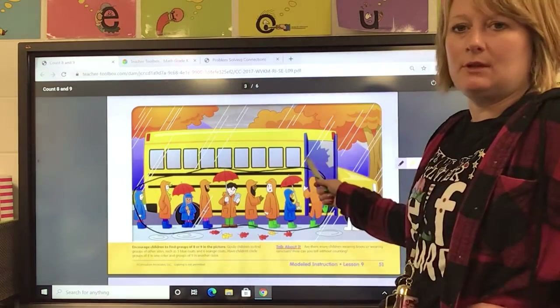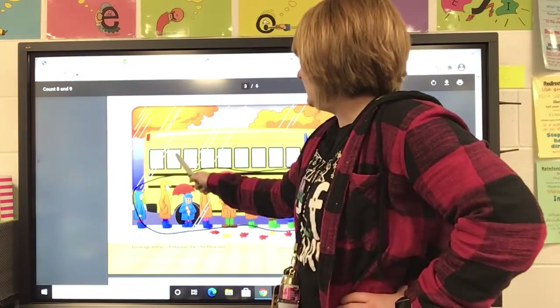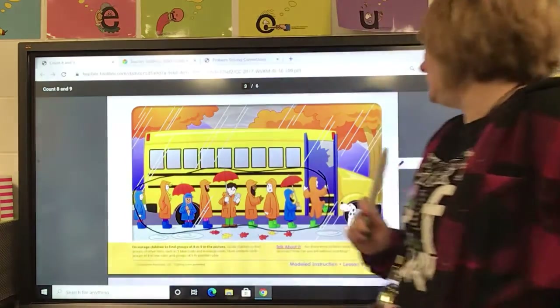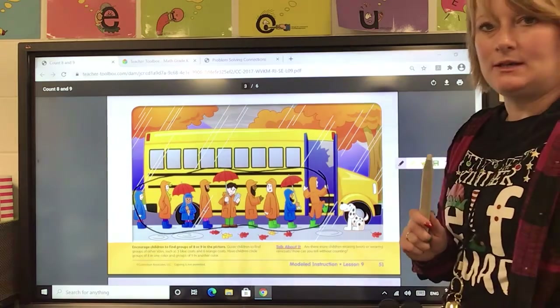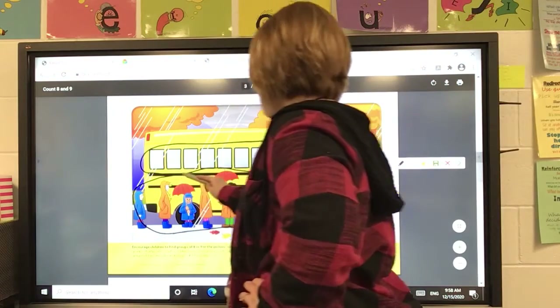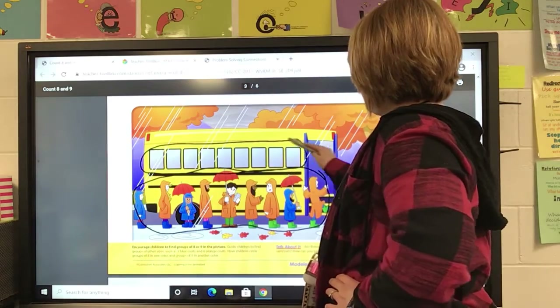Let's look at the windows — let's see how many windows there are: one, two, three, four, five, six, seven, eight, nine. I see nine windows. So let's circle the windows with black, because that's what we used to circle the other group of nine.